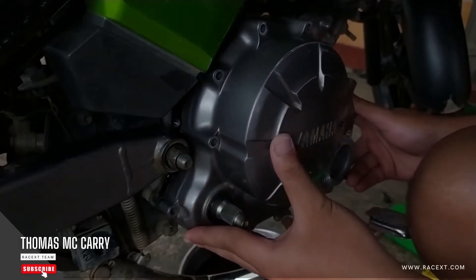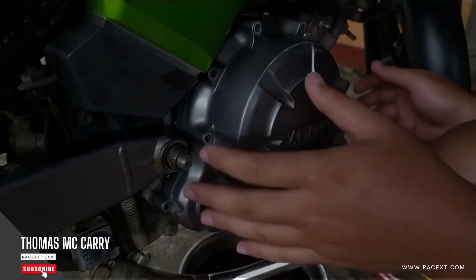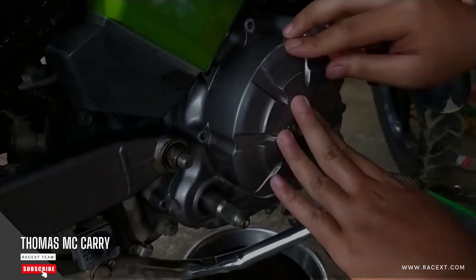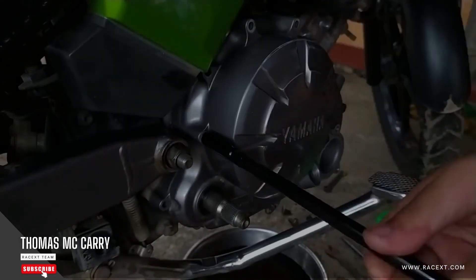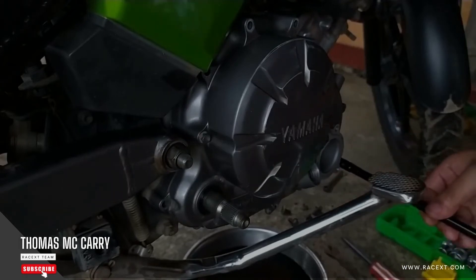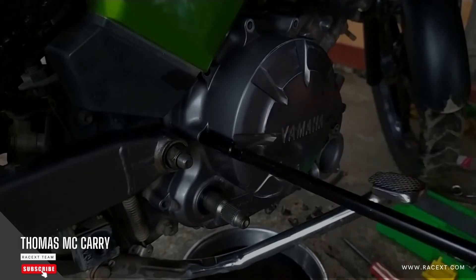There are some symptoms that can help you understand when the clutch is worn: the clutch lever is stiffer than usual and the clutch pulls off at the bottom; you hear scratching when shifting gears or have difficulty shifting; the clutch makes strange noises when you press the clutch lever; you hear jerks when you start the engine; and you smell a terrible acrid odor.